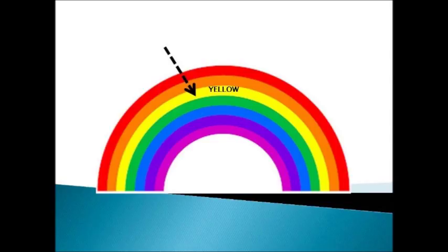Y, E, L, L, O, W. Yellow. Which color is this? Yes, this is the yellow color. Y, E, L, L, O, W. Yellow.